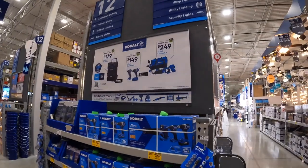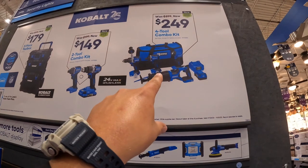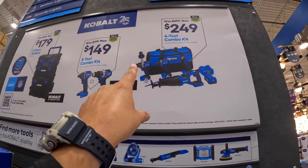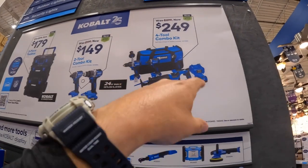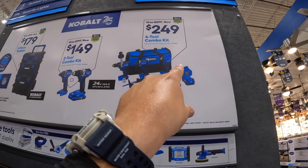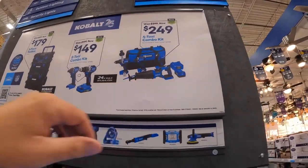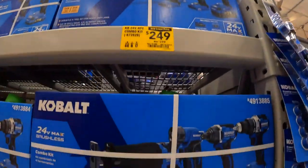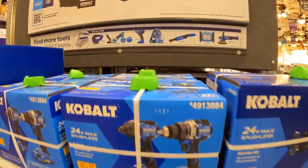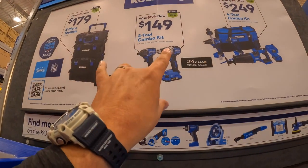For $249 they have this four-tool combo kit — reciprocating saw, hammer drill, impact driver, 4 amp hour battery, charger, and a decent-looking bag. That was $299. Then for $149, which in my opinion is a fantastic deal, they have the new versions of those tools.